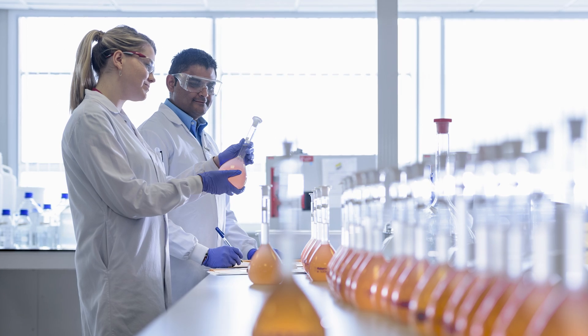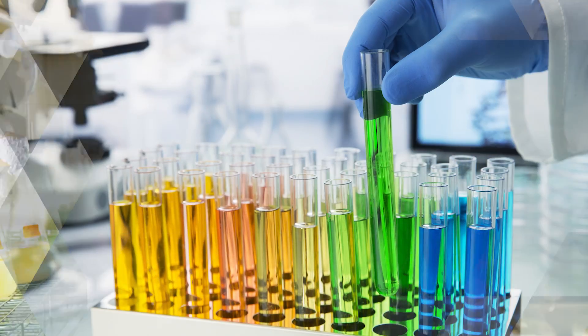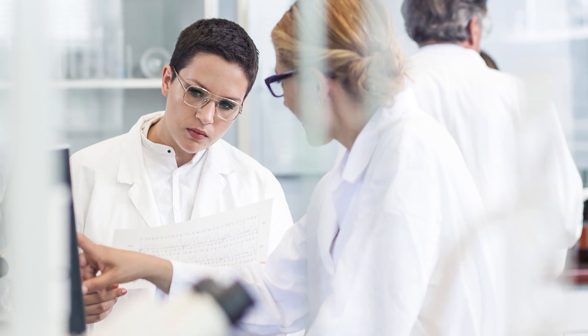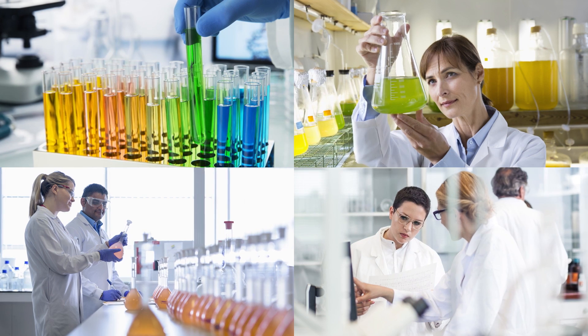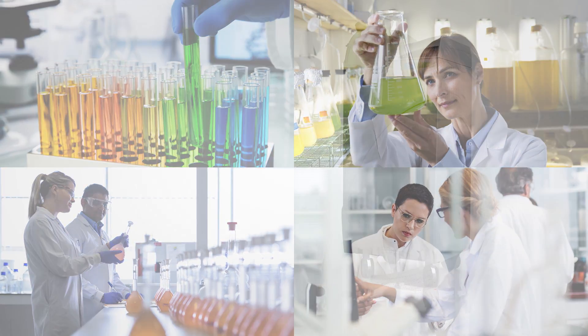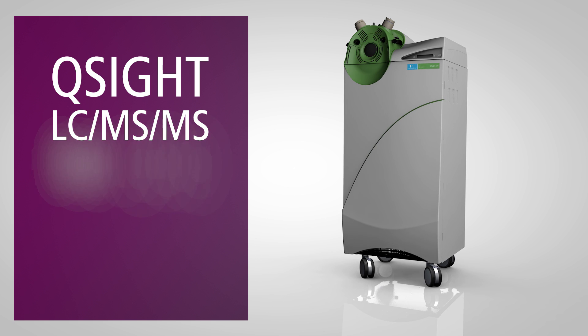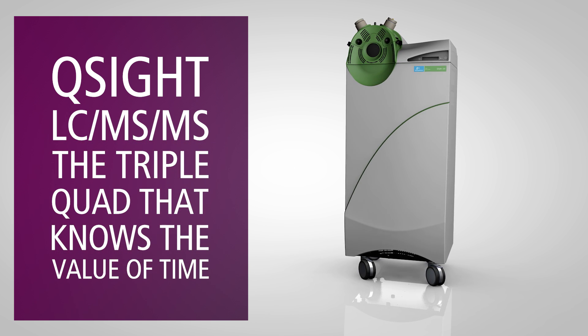Increasing your productivity. Handling dirty matrices. Dealing with a variety of compounds. Making mass spectrometry accessible. When it comes to triple-quad mass spectrometry, you may have these and other challenges. But PerkinElmer has the answer: the Q-Site LC-MS/MS, the triple-quad that knows the value of time. Your time.